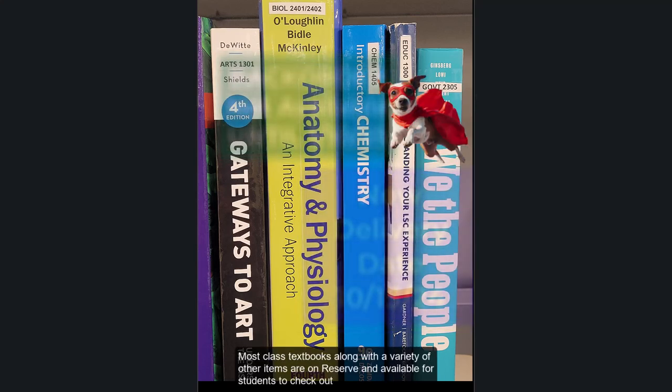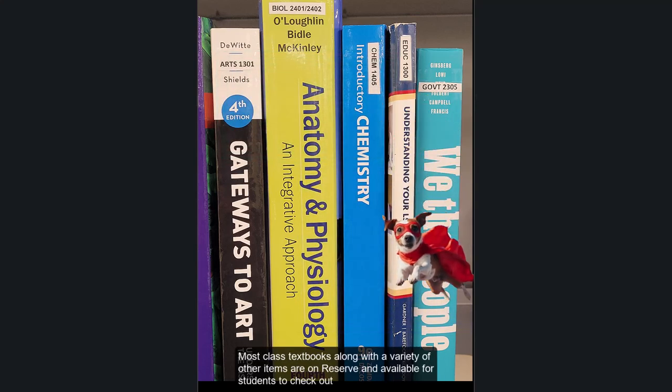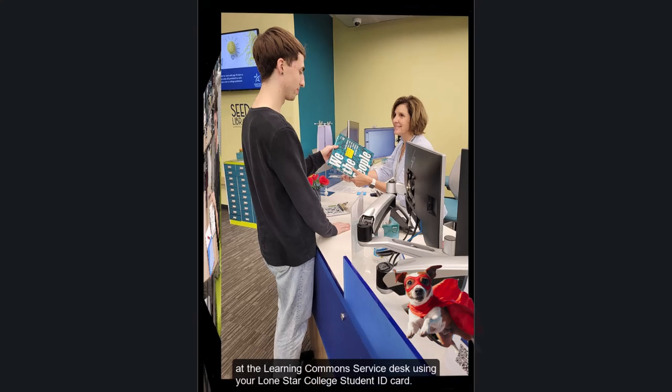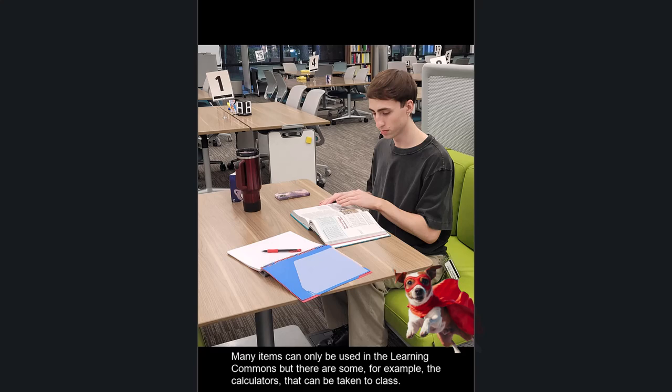Most class textbooks, along with a variety of other items, are on reserve and available for students to check out at the Learning Commons service desk using your Lone Star College student ID card. Many items can only be used in the Learning Commons, but there are some — for example, the calculators — that can be taken to class.